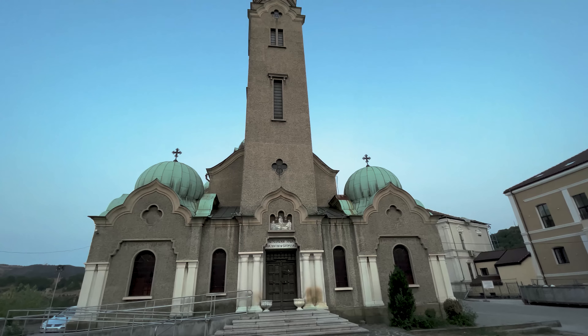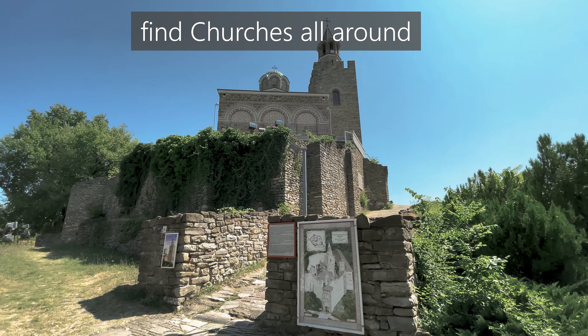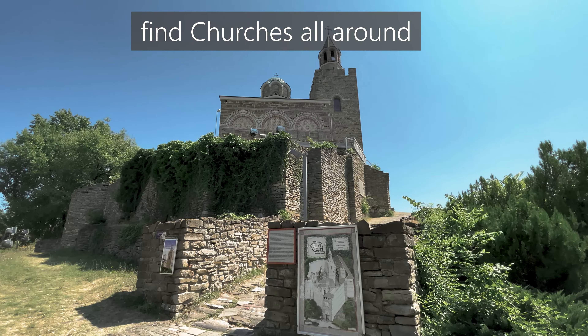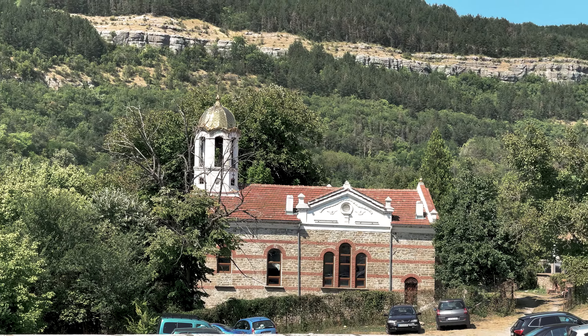In Veliko Tarnovo, you will find churches all around. As such an ancient city in a very religious country, Veliko Tarnovo is home to numerous churches, most of them either medieval or Bulgarian Renaissance in style, with church spires visible all over the city.